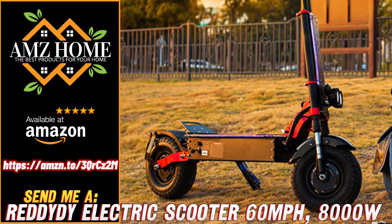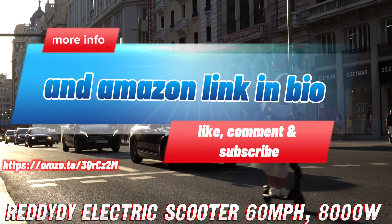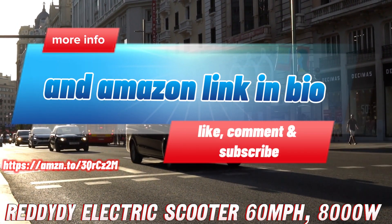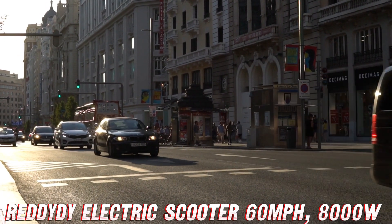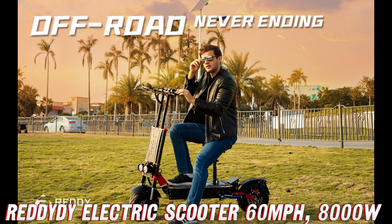What's up crew! Today we're taking a look at the ultimate off-road beast: the Reddity electric scooter. This bad boy is packing some serious punch under the hood. But first things first — if you want to get your hands on this sweet ride at a killer discount, pause the video right now and check out the Amazon link in the description below. Trust me, you won't want to miss out on this deal.